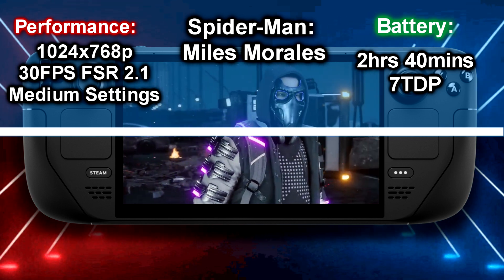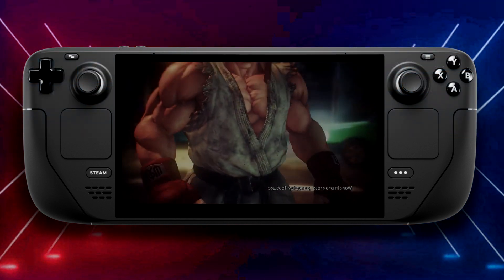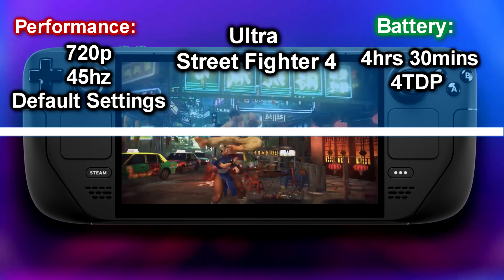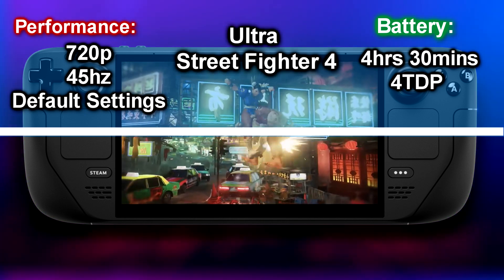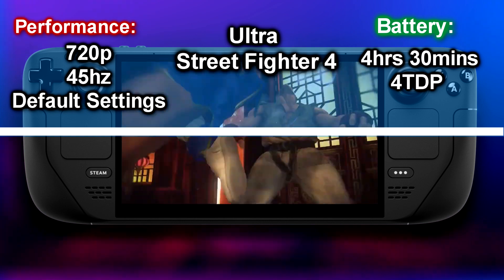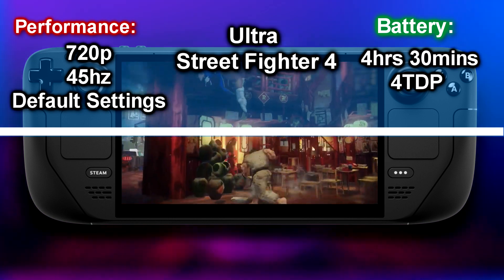The next title is one of my favorites: Ultra Street Fighter 4. It lasts about 4 hours and 30 minutes with TDP set to 4 and resolution at 720p, because you need to see what you're doing with multiple characters on screen at all times. Setting the FPS to 45Hz gave the best gameplay results and the settings were all default. So if you're on the go and want to play for almost 5 hours with a classic fighting game, the Steam Deck will deliver.